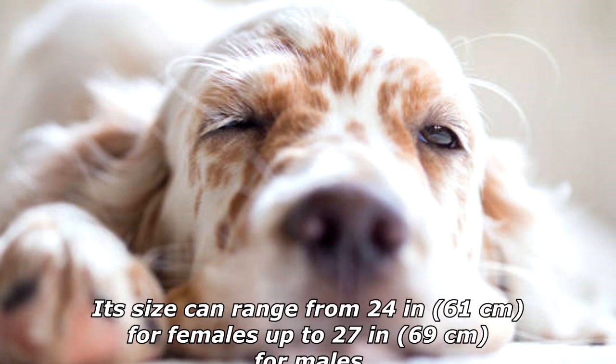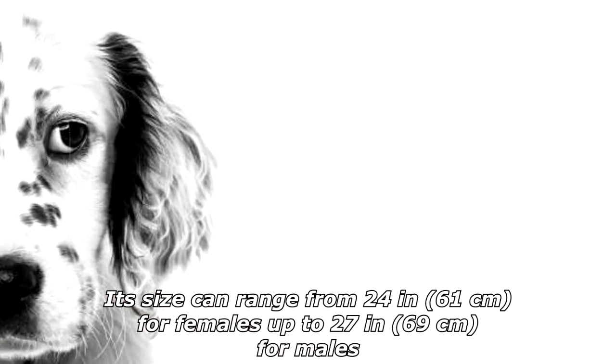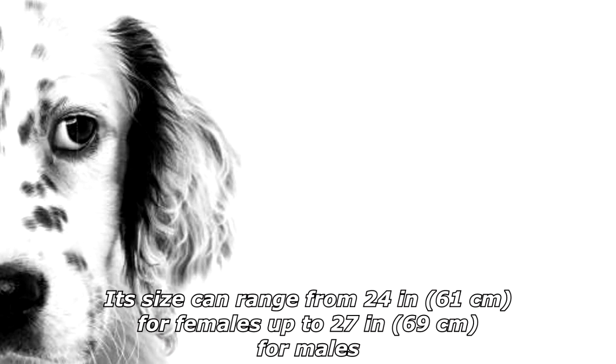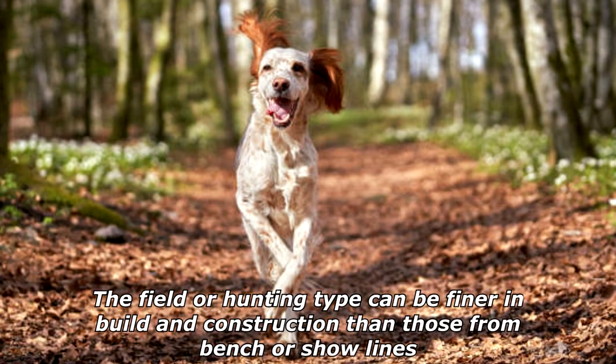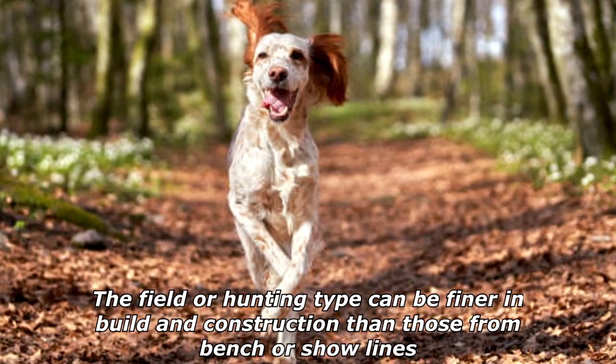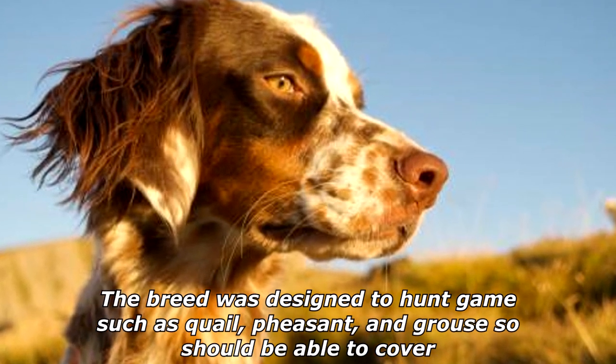Its size can range from 24 inches (61 centimeters) for females up to 27 inches (69 centimeters) for males. The field or hunting type can be finer in build and construction than those from bench or show lines. The breed was designed to hunt game such as quail, pheasant, and grouse, so it should be able to cover a lot of ground.